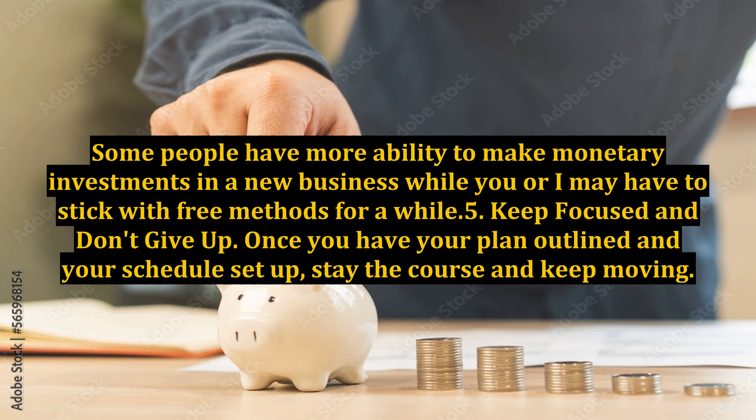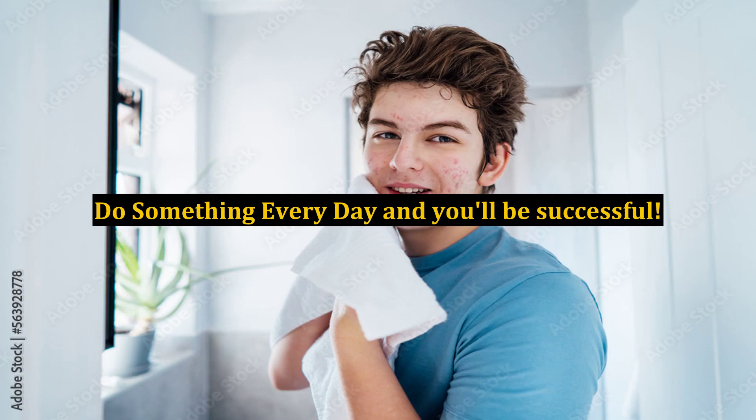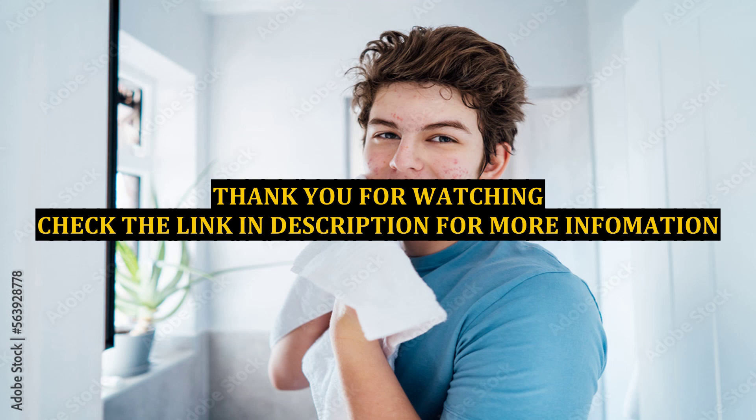Step 5: Keep focused and don't give up. Once you have your plan outlined and your schedule set up, stay the course and keep moving. Do something every day and you'll be successful.